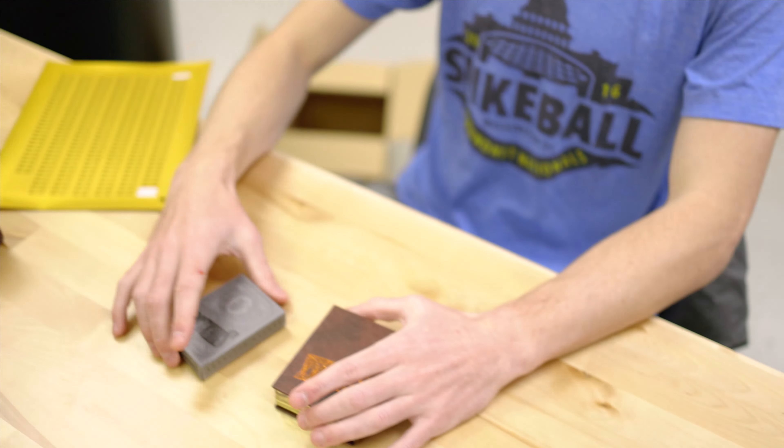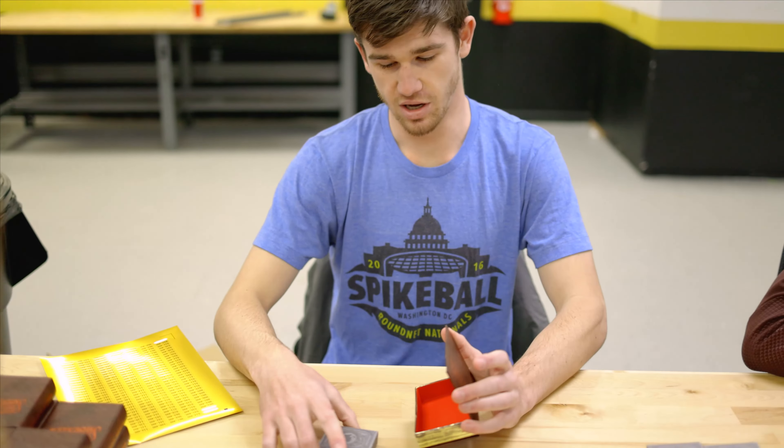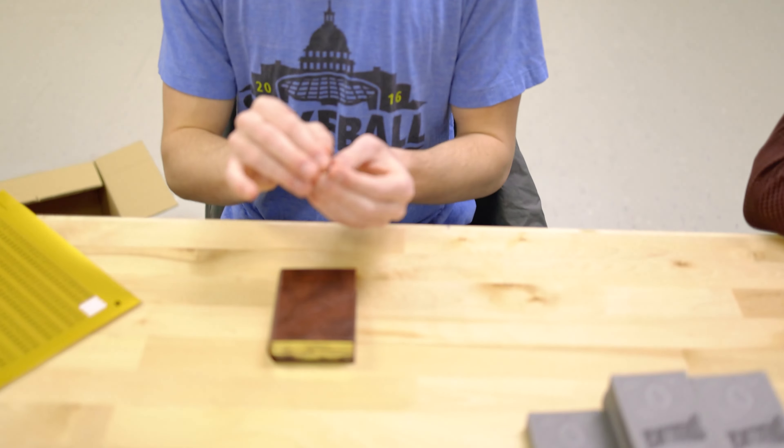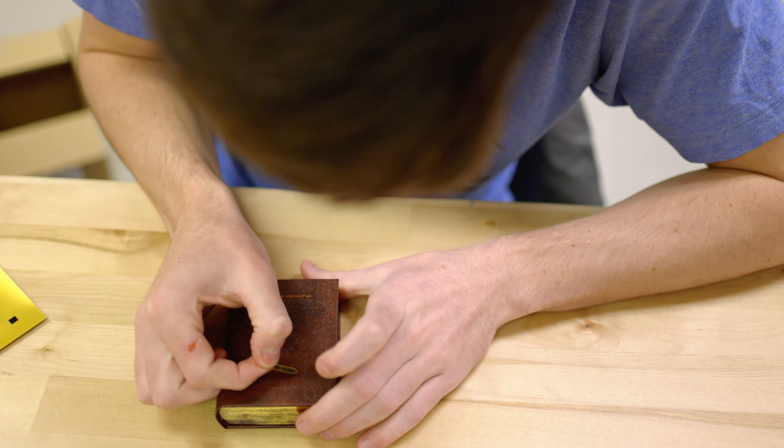Now I'll take the tuck case, put it in this book box right here, then I'll take one of the numbered seals and place it on the back.